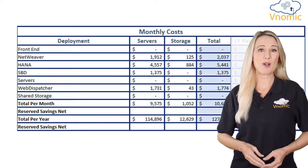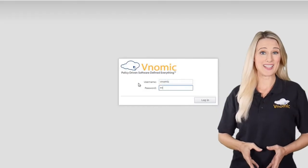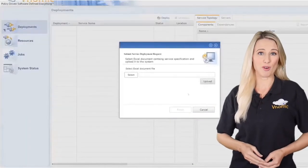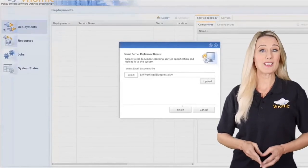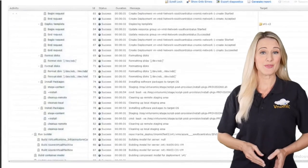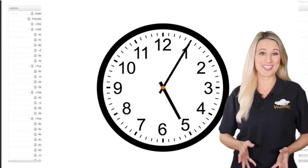Venomic's platform computed the most cost-effective Azure bill of materials and automatically deployed the entire Esri SAP S4 HANA landscape on Azure end-to-end with zero touch, while eliminating all manual processes, errors, and reducing time to value from months to a few hours, as you see here.